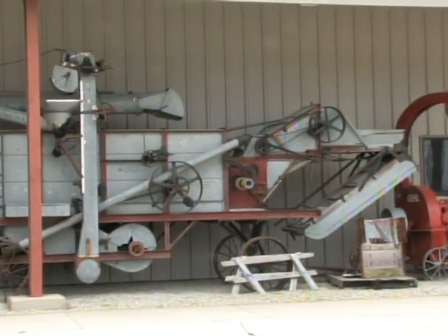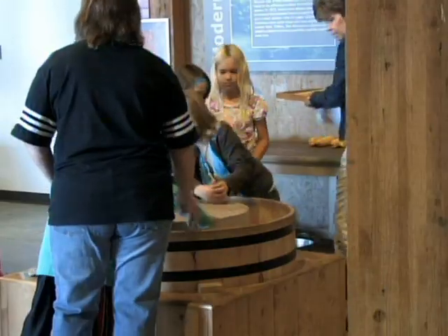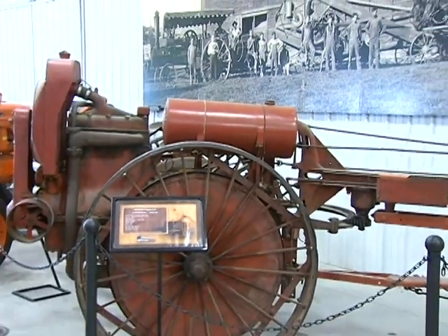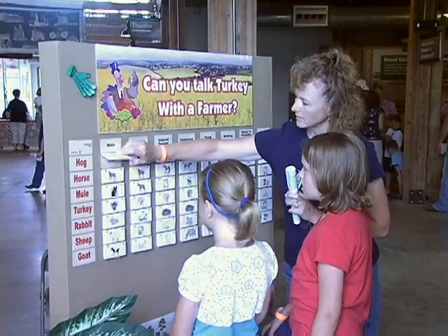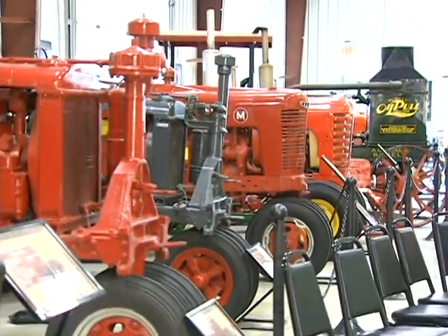Its nearly 60,000 square feet celebrates the heritage and future of America's most wholesome lifestyle, with exhibits spanning some 150 years. At Heartland Acres you can find a lot of stuff to do. The kids can come in, there are hands-on activities for the whole family — something of interest for everyone.